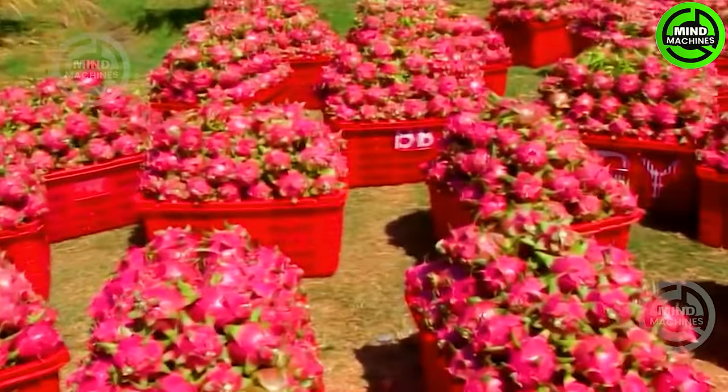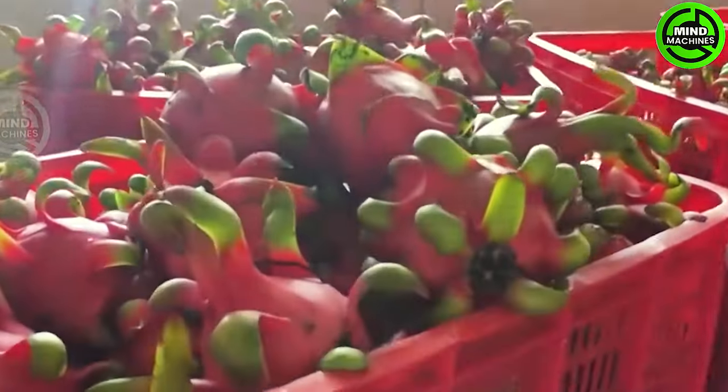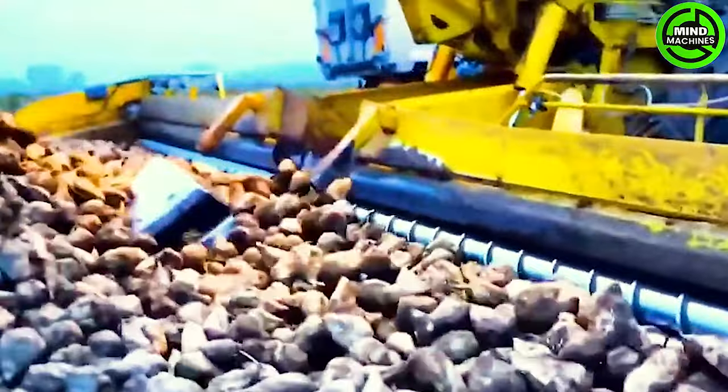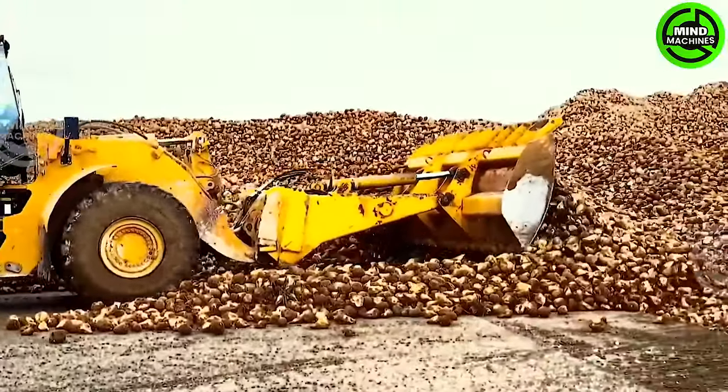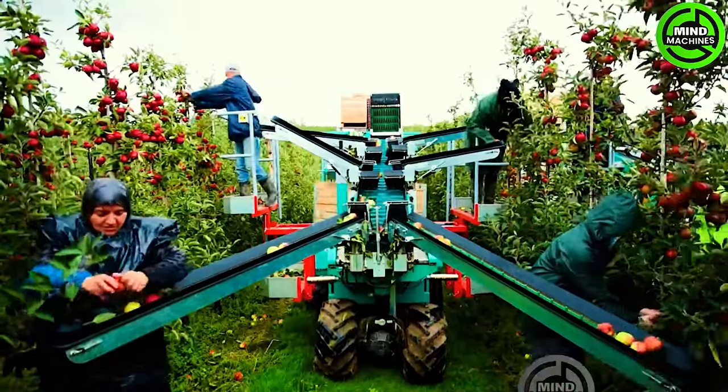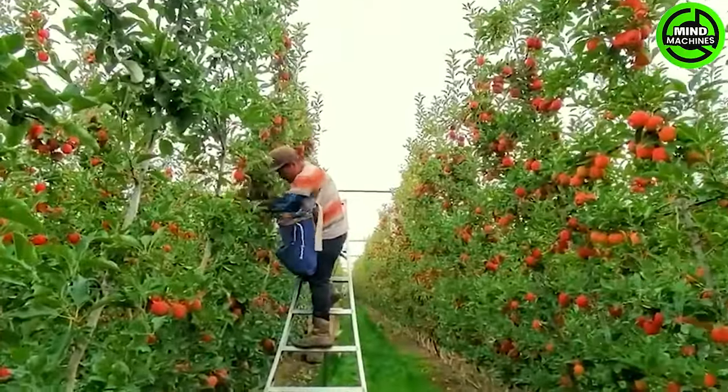Embarking on a journey into the essence of agriculture, where innovation converges with the soil, unveiling cutting-edge marvels that redefine farming. From advanced precision to the evolution of agriculture machines, join us on an exploration that turns the fields into a realm of technological wonders. Ready to dive in?